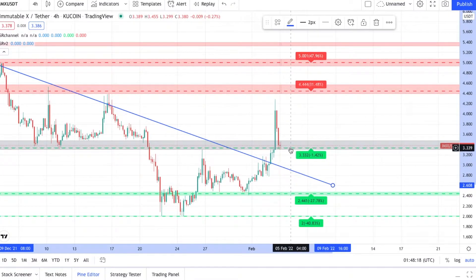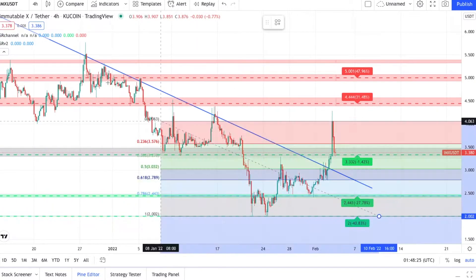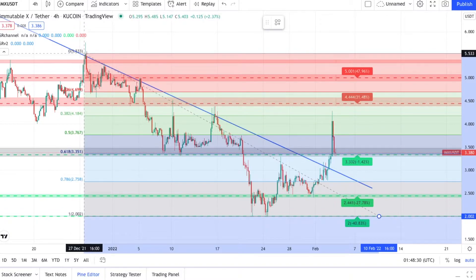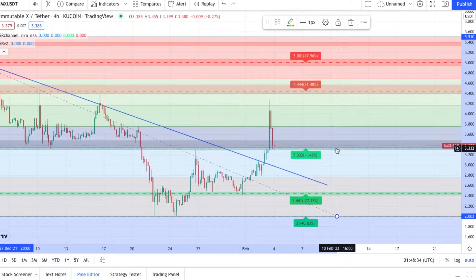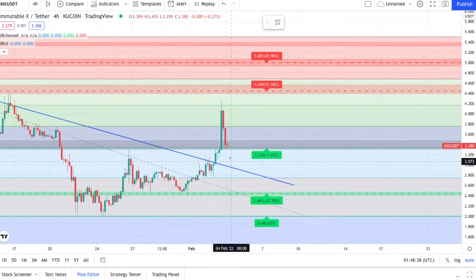It's bullish momentum right now. Hopefully this support holds at $3.40 - you guys are almost tagging it right now. Let me get a fib up in here and see if we can dissect this and see where we're going. It looks like that support at $3.33 is actually the 0.618, so I think this is going to hold.